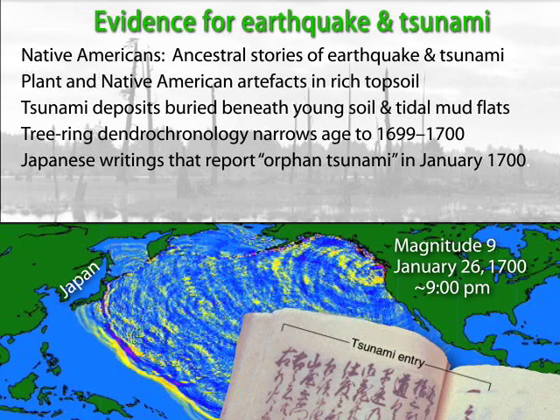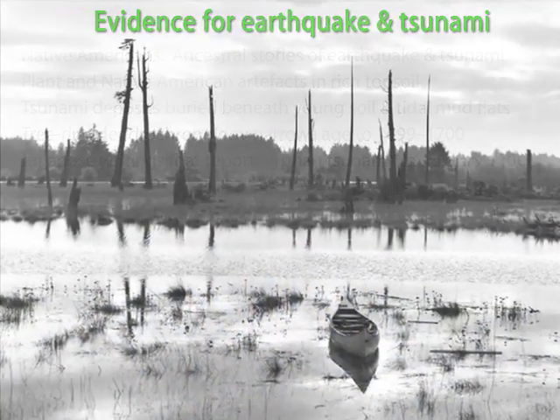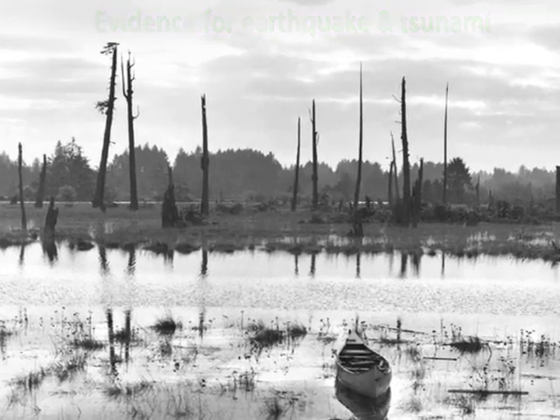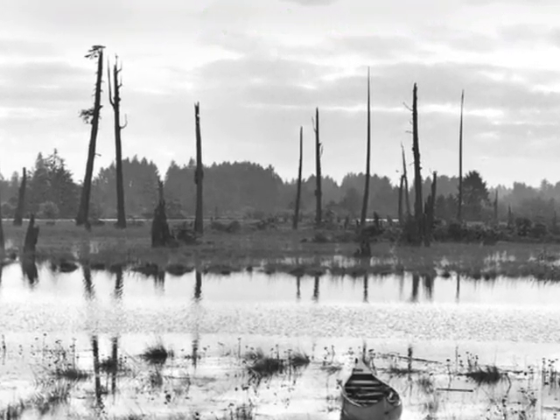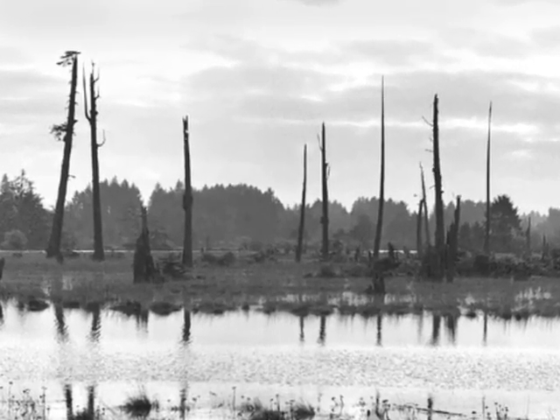Further evidence showing repeat cycles of tsunami deposits over thousands of years, coupled with current GPS evidence that the plates are indeed moving, have led scientists to conclude that the Pacific Northwest can expect another great earthquake in the future.